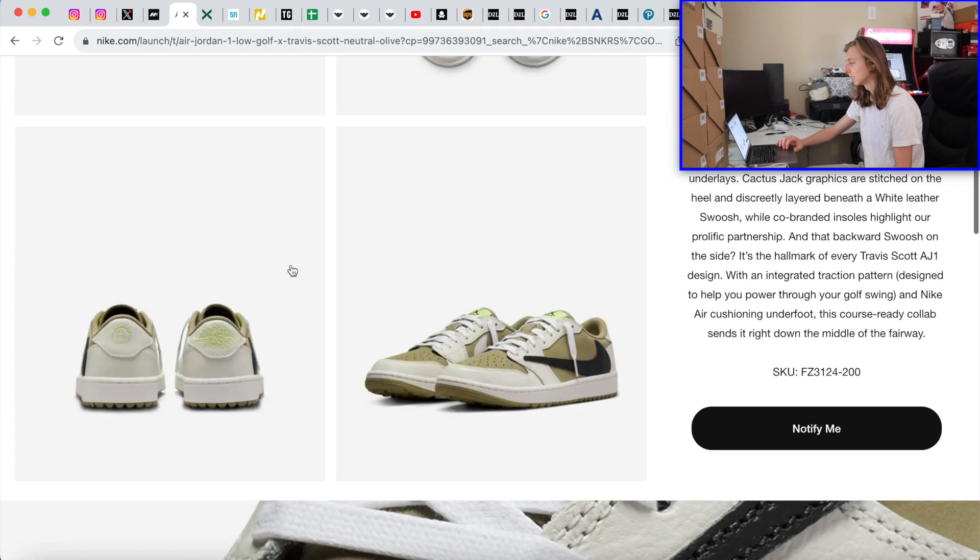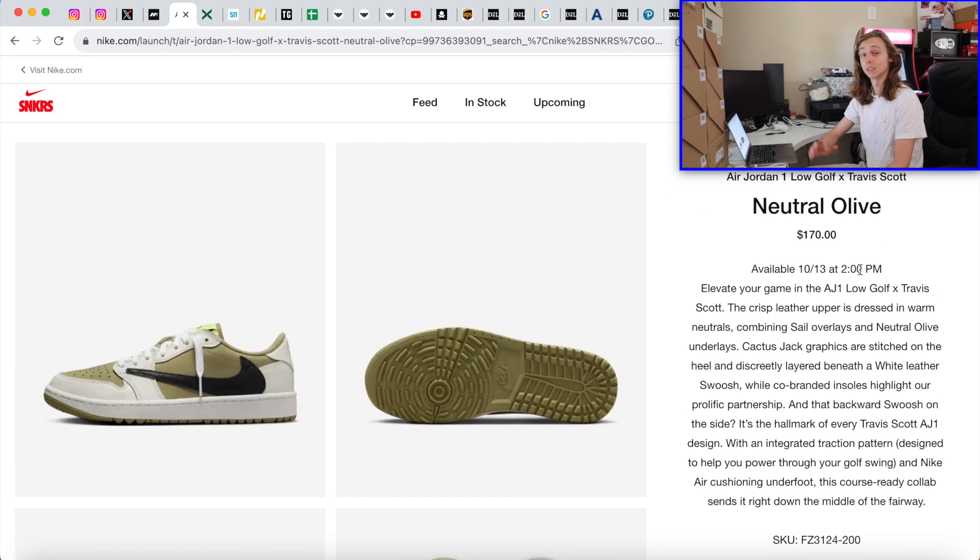It actually looks kind of nice. Don't forget — October 13th, it's a 10-minute draw. You will have 10 minutes to enter. One tip I try and give out every single hot-to-cop video: you have the full 10 minutes — use the full 10 minutes, especially with a big drop like this. They select entries from the full 10 minutes, so you don't have to enter in the first two minutes because everyone enters in the first two minutes. I'm going to be waiting on some accounts, entering a little later. That's actually what bots normally do — they spread their entries out throughout the full duration of the draw. There's a little knowledge for you guys. $170 retail, 10-minute draw, 2 PM Eastern time on October 13th.